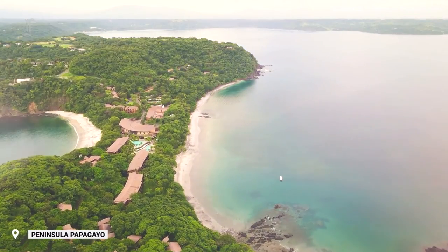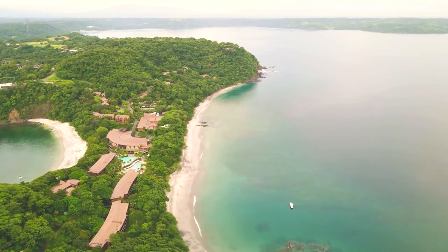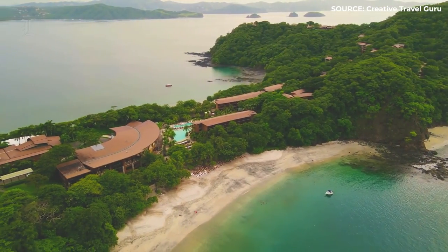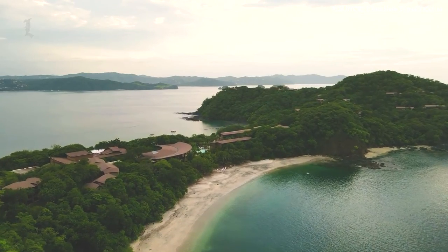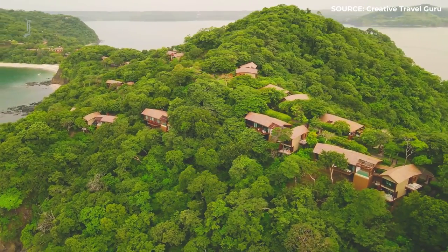A secluded retreat in northwest Guanacaste, Peninsula Papagayo, is home to 15 miles of beach, tropical rainforest, and a variety of species. The Four Seasons Resort Costa Rica at Peninsula Papagayo is situated on the isthmus at the tip of the peninsula.